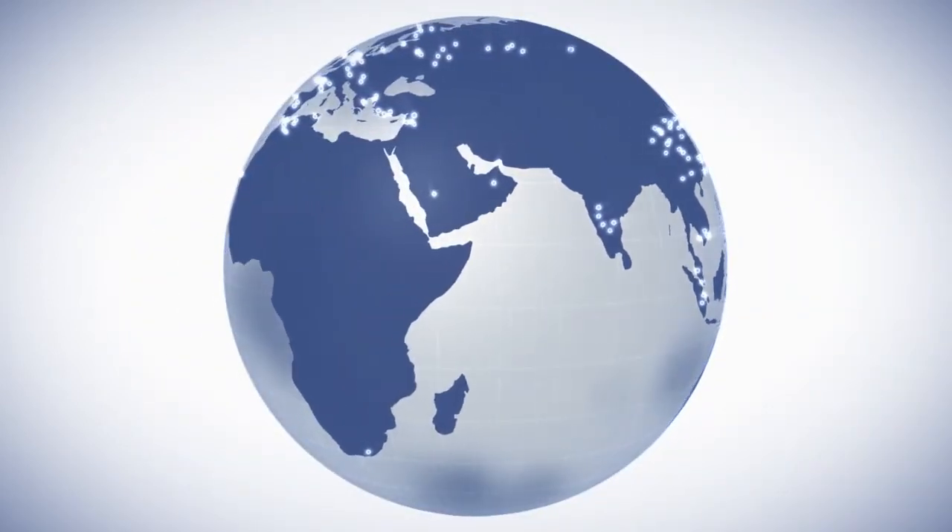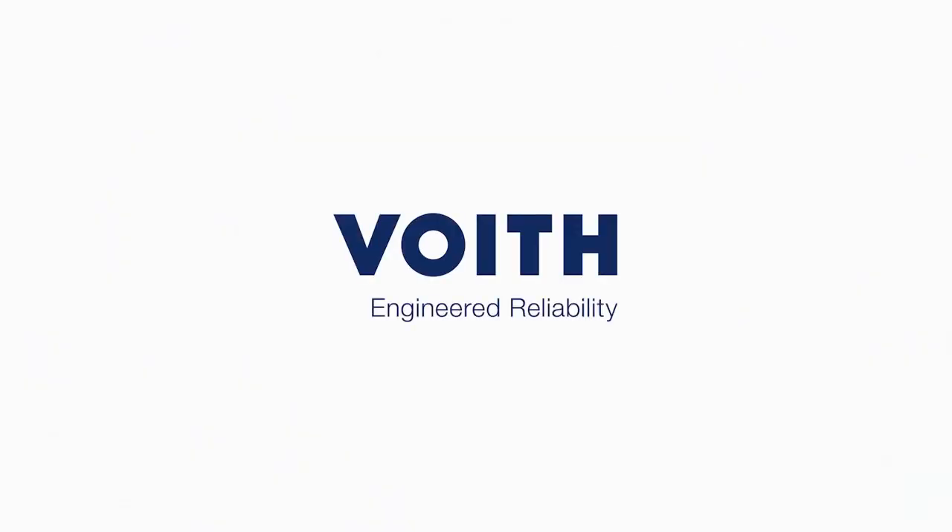Something more and more of our customers have come to trust. FOIT. Engineered. Reliability.